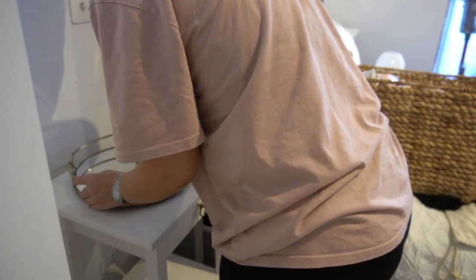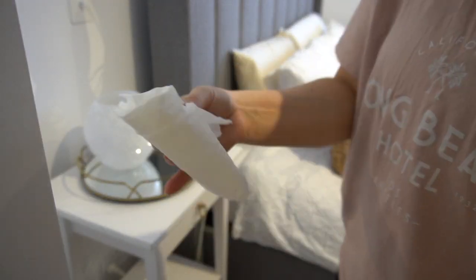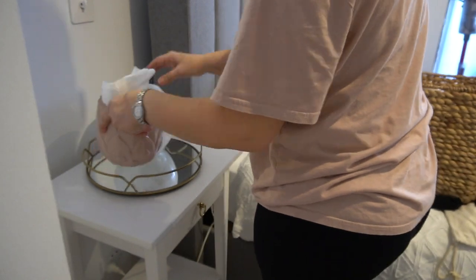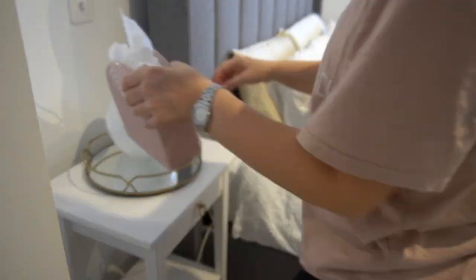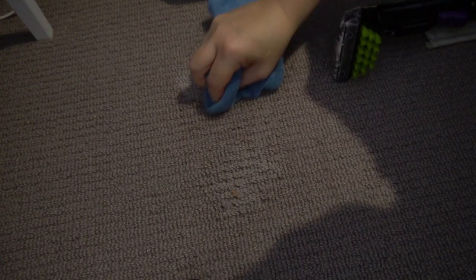I had my little Bissell Spot Turbo Vac Wet Dry Cleaner out to get some of Freddie's stains off the rug in the living room, and I brought it into the bedroom because I had spilt some turmeric latte in here a couple of nights ago. I didn't have much luck getting it out, so I just sprayed it with some Dawn Power Wash — Dawn dishwashing detergent mixed with water — and I'm going to leave that overnight to see if I can get it out the next day.